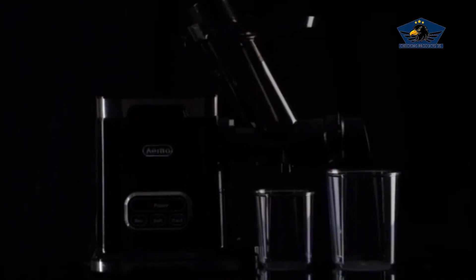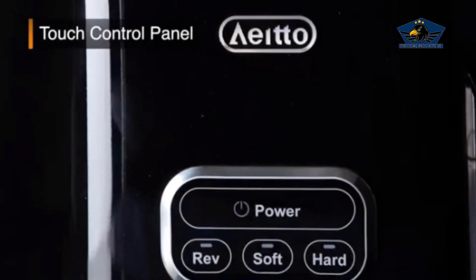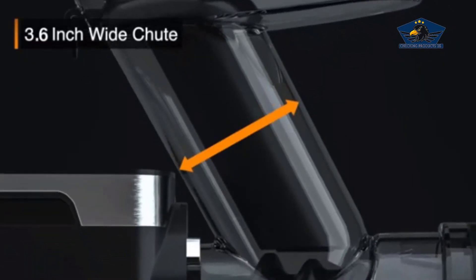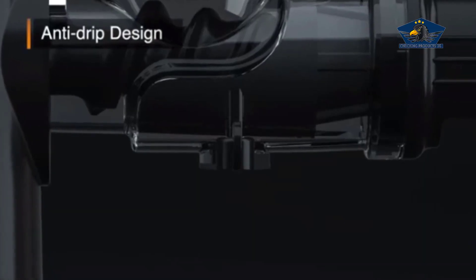Imagine a world where your morning juice doesn't just taste great but also fuels your body with maximum nutrients, and the making of it doesn't wake up the entire house. Welcome to the world of the Aito masticating juicer machines.